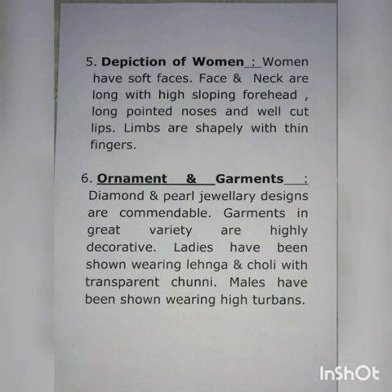Number five: depiction of woman. Women have soft faces. The face and neck are long with a high sloping forehead, long pointed nose and well-cut lips. Limbs are shaped with thin fingers.